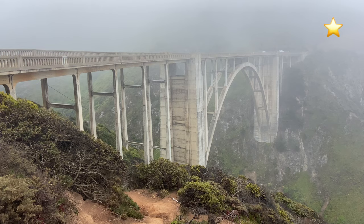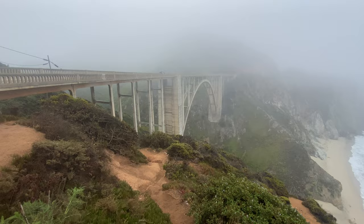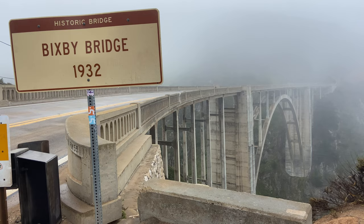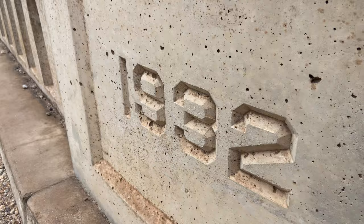Number 15: the Bixby Creek Bridge. One of the most photographed bridges in all of California, the Bixby Bridge was opened in 1932. This iconic concrete canyon crossing on Highway 1 stands 280 feet above Big Sur. There's a parking lot on the north side of the bridge — just be careful, as there are often a lot of photographers walking around and not paying much attention.